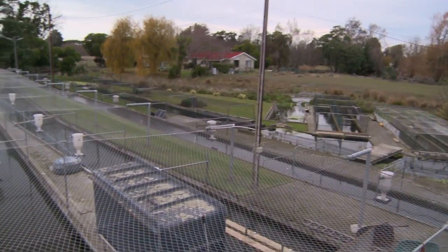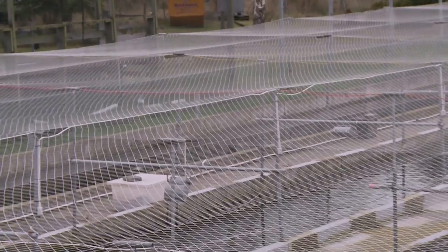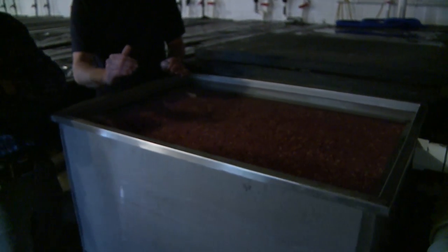Just off the northern motorway is this salmon hatchery, producing thousands of salmon each year. This is one of our incubation systems. When we get the fish that we saw outside and spawn them, the eggs will come into here. It's actually chilled bore water, with the bore water coming out of the ground slightly too warm to incubate eggs with.